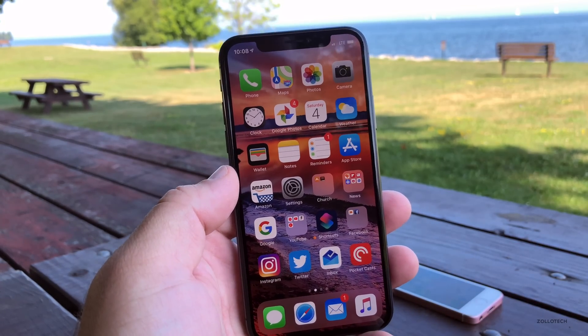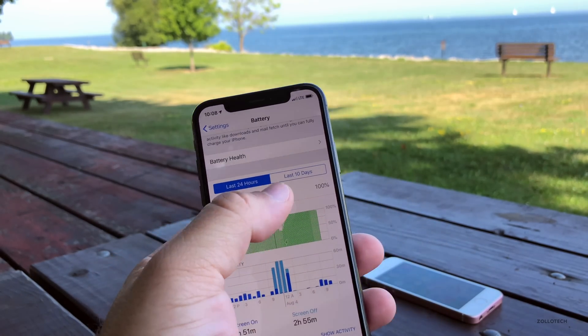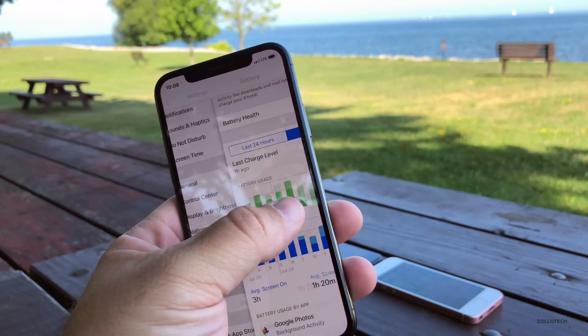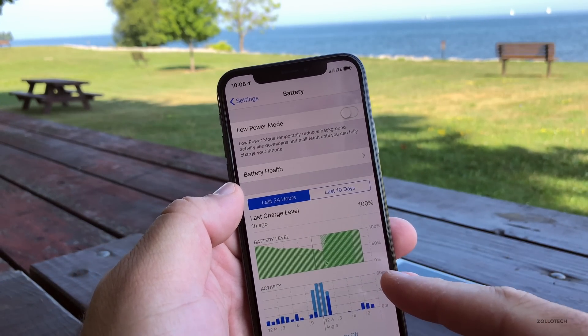On my iPhone X, the battery has actually improved some, although it only says screen-on time is 1 hour 51 minutes. I'm not so sure that's accurate. If we go over the last 10 days, you'll see it's 3 hours now, and one of the bugs I have is when I go in here and wait for this to load, sometimes it doesn't load — I actually have to reboot to get this to load.